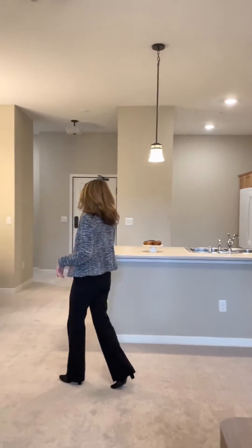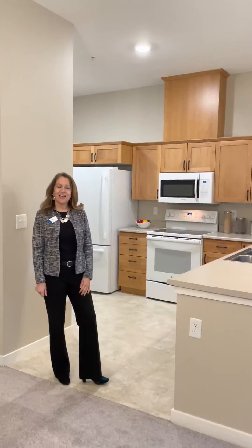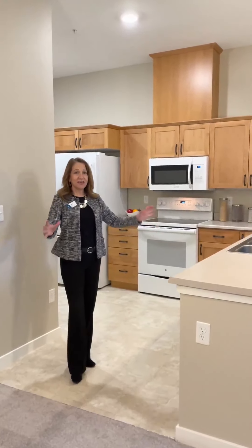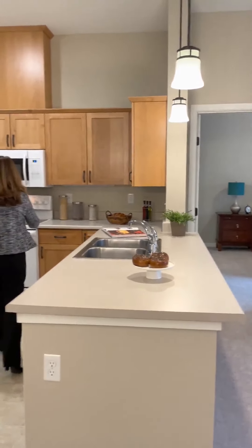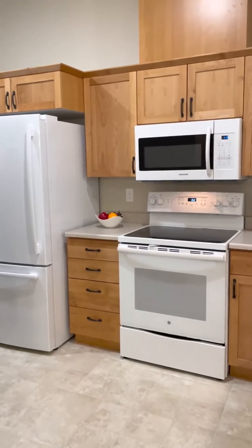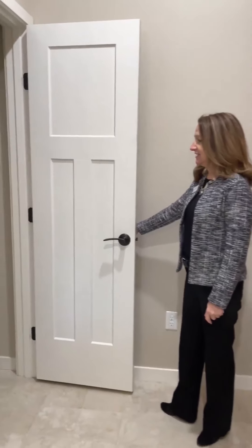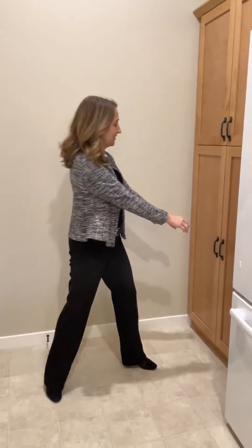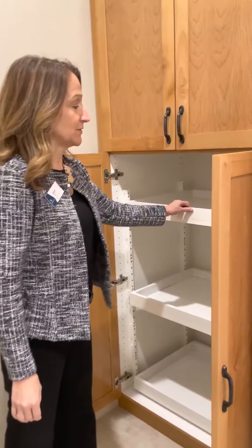Follow me into the kitchen. All of our kitchens are fully equipped with all appliances, and they have that great open concept feel. Lots of storage, lots of cabinetry. There's a wonderful pantry in the back corner, and this is my favorite — storage cupboards that have pull-out drawers.